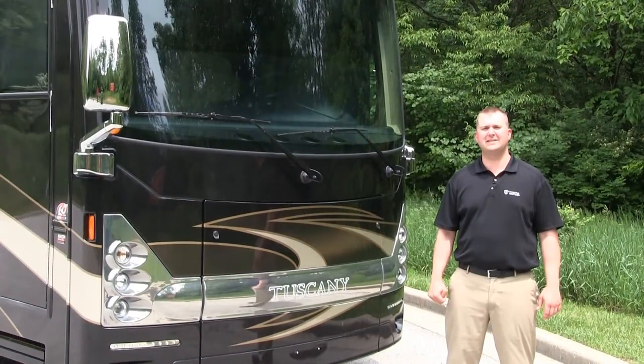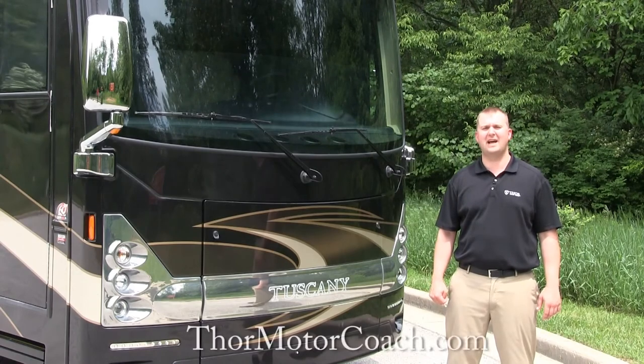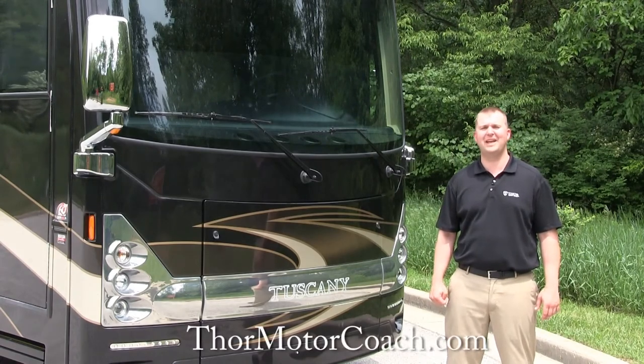Thank you so much for visiting us today. For more information on Thor Motor Coach and the Tuscany, please visit us at ThorMotorCoach.com. Thank you.